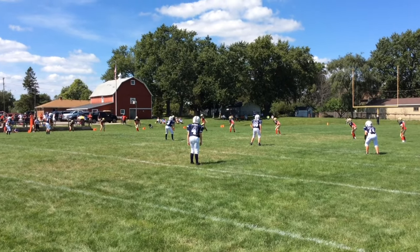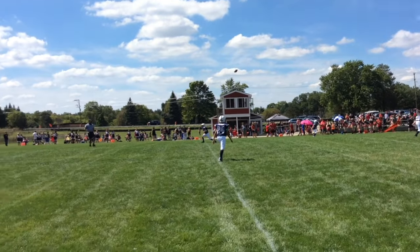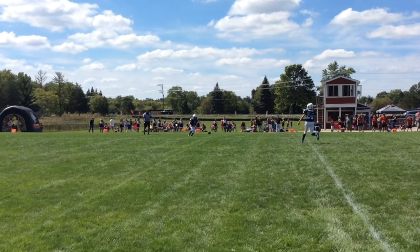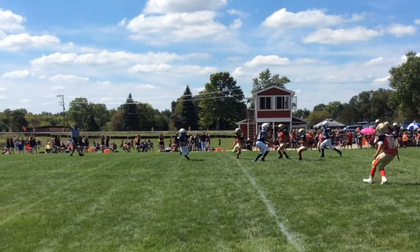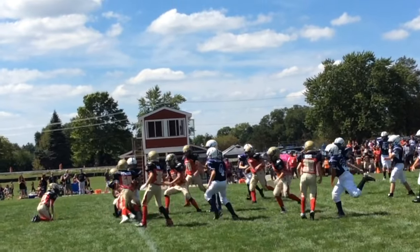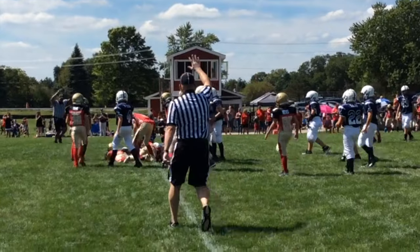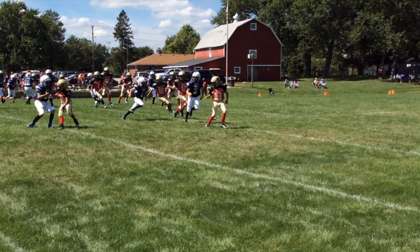Here he gets the kickoff for a short run. Here he's just looking for somebody to block — doesn't quite hook up.